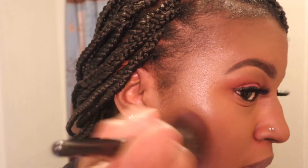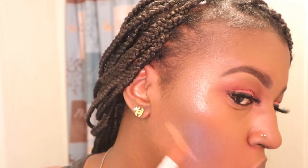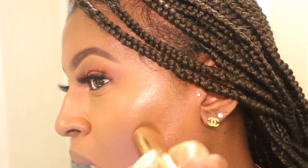Then I'm going to go in with my brush and just blend this out. Of course if you want to see a little bit more definition you can just use some foundation to sculpt this right here and blend it out. I'm going to go in warm, so I'm going to go wide.